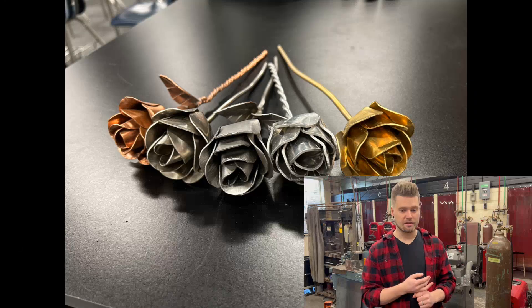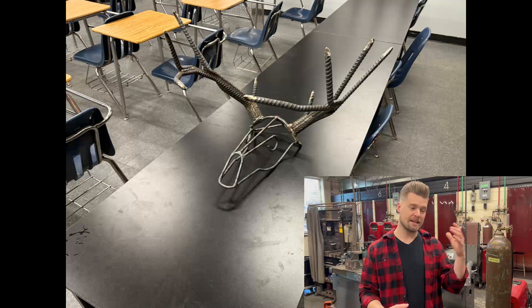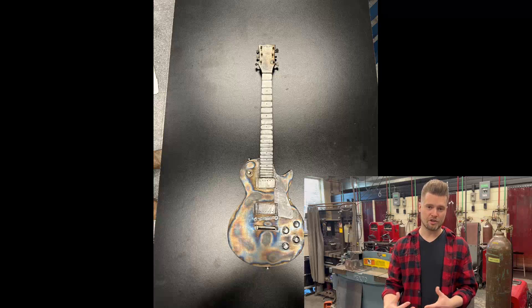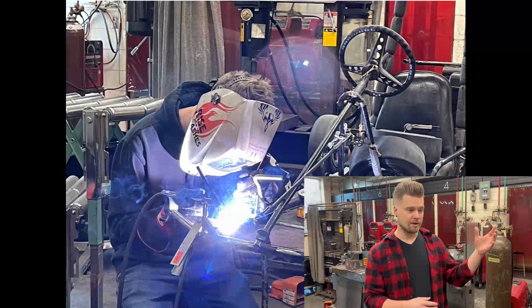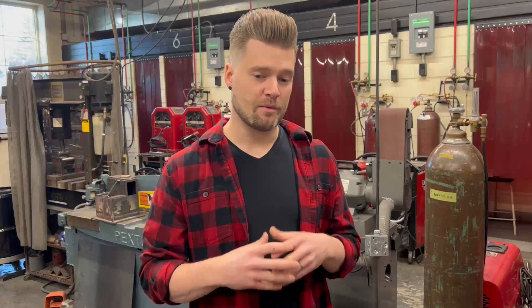We've done all kinds of things in the past — ranging from a Santa Claus sleigh for a Kinsmen Club, we've built table legs, done trailer repairs, had guitars built and metal antlers — more artistic projects where you're designing a metal guitar — and then we've had really functional projects like people building dirt bike ramps and all kinds of stuff. There are lots of options depending on where your interests are.